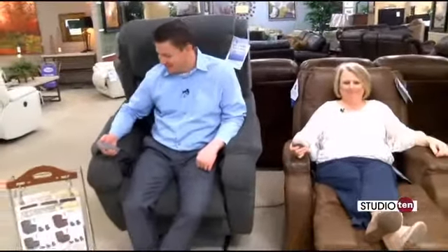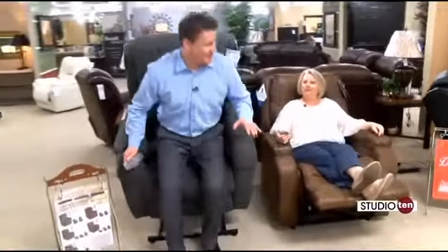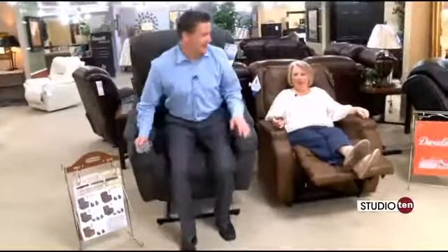Furniture technology has changed so much over the years. Sarah and I are sitting here at some adjustable recliners, and these things are awesome. I'm in the fully upright position, so it's easy to get out and go.